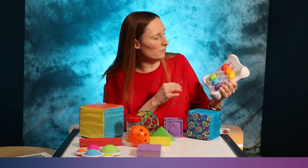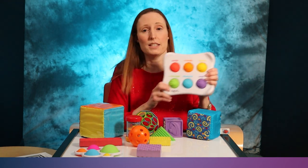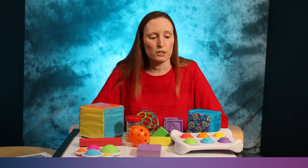This shape tablet is neat, but it's really not necessary to have such specialized toys for your baby to develop shape awareness. Regular traditional blocks and balls work just fine.